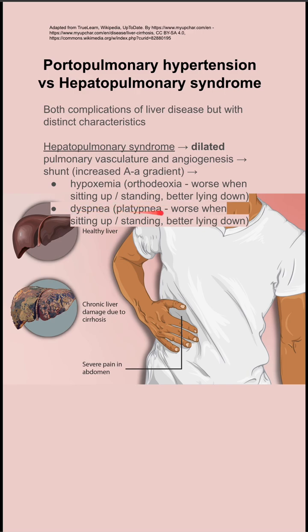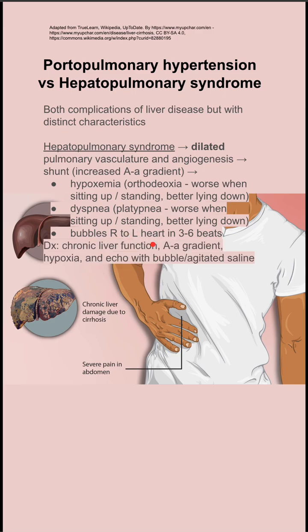You get dyspnea, specifically platypnea, which is worse when sitting up and standing, better when lying down. Your bubble study will show bubbles that go from the right to left heart in three to six beats. You diagnose this with chronic liver function tests, elevated AA gradient, hypoxia, and your bubble study echo.